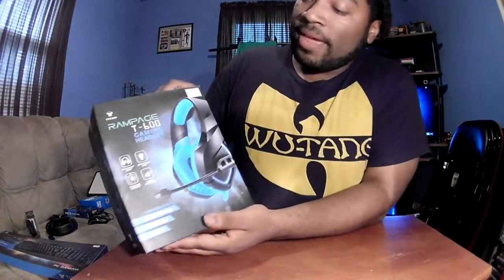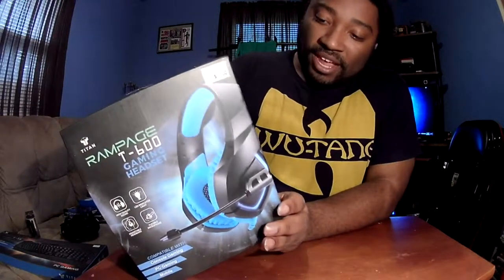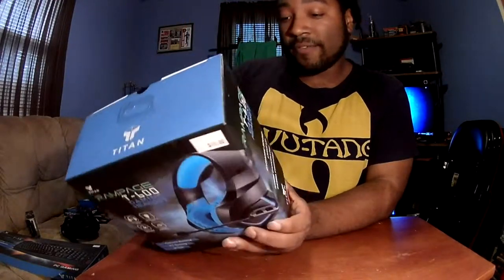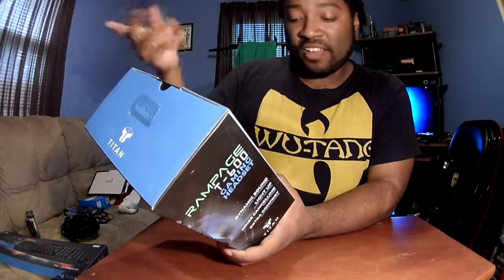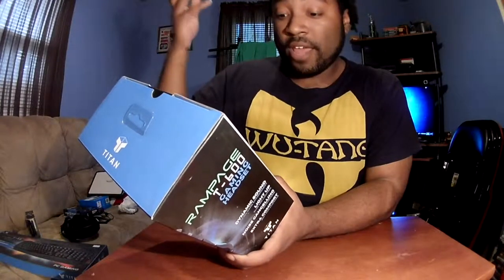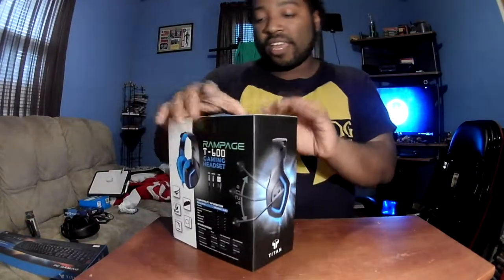Next we got the gaming headphones — the Rampage by Titan T600 gaming headset. When I first saw this, I was like, I definitely have to have it because it does look a little bit better than my current gaming headphones. On the box it says dynamic sound, light up, noise cancellation, extra comfort — all the good stuff. It's compatible with Xbox One, Xbox 360, PS4, and all that. So let's go ahead and open this.